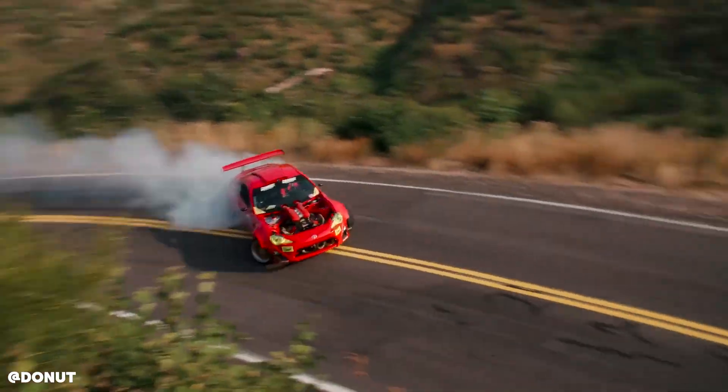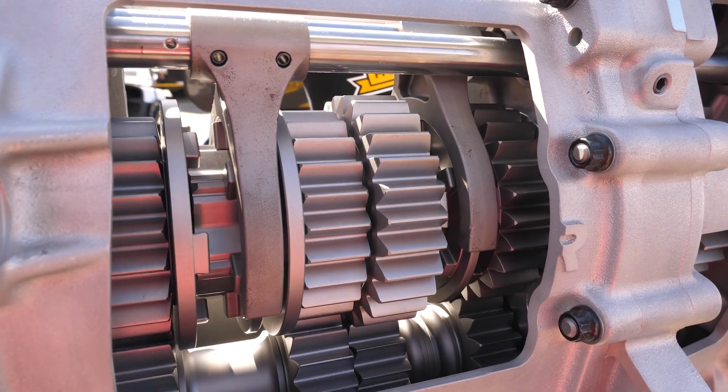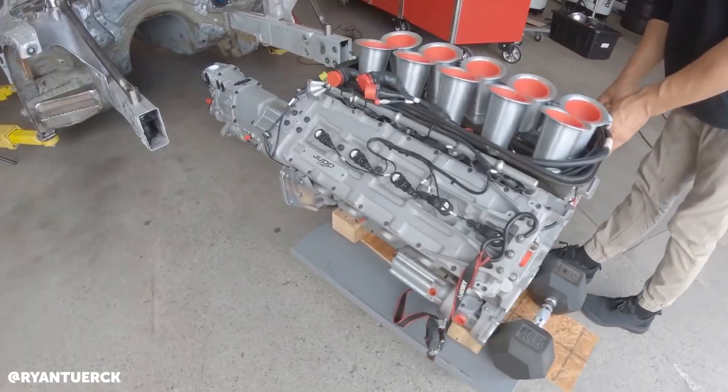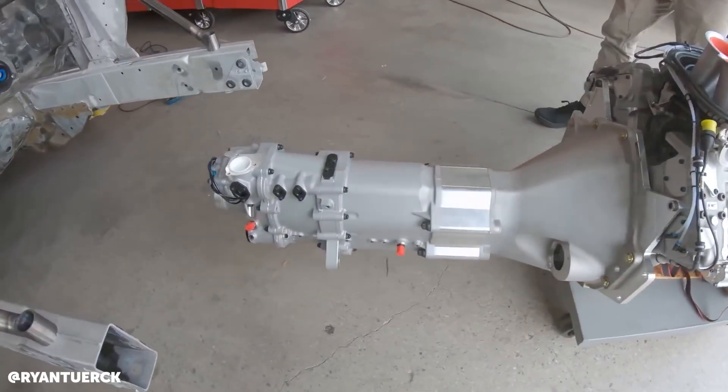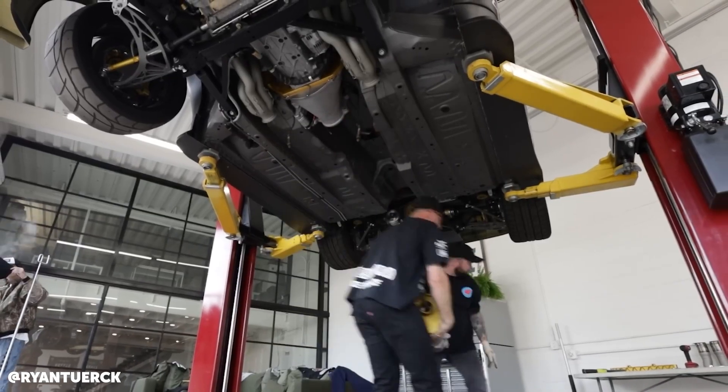What have you got in the way of a transmission backing this engine? We're running a Hollinger RD6, 6-speed sequential transmission — the same one we ran in our Pro FD car for about 5–6 years with phenomenal success. We want to continue with a lot of the partners and parts that we've proven ourselves in our own race cars.